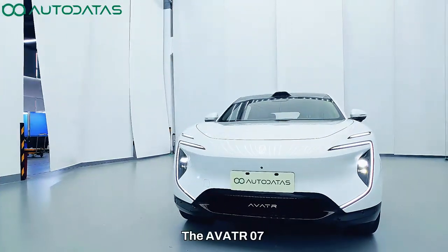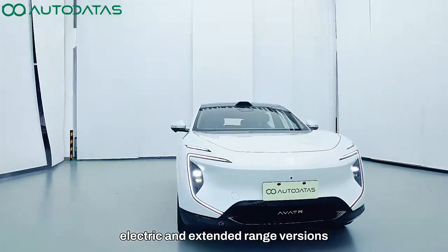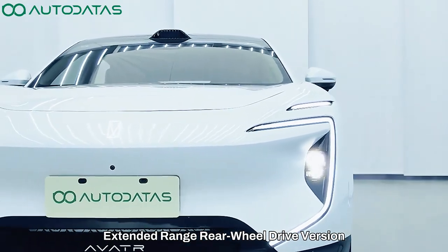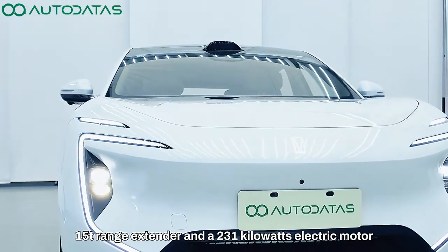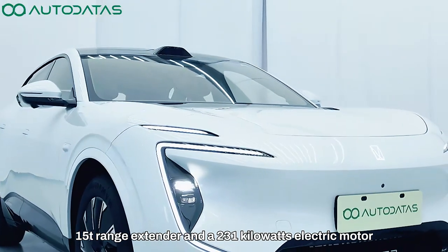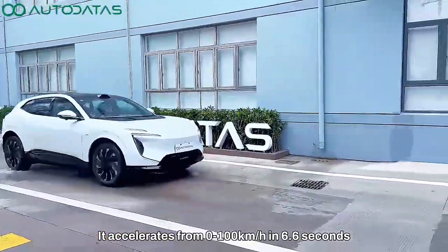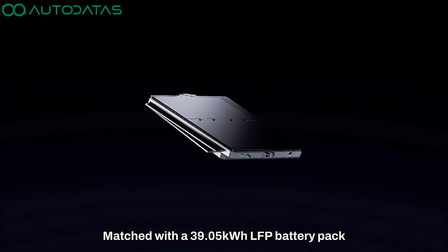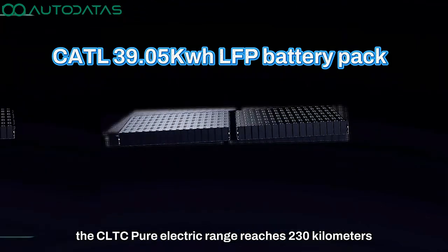The Avatar Zero 7 comes in both pure electric and extended range versions. This Avatar Zero 7 Max Extended Range Rear Wheel Drive version is equipped with an intelligent extended range system, consisting of a 1.5T range extender and a 231 kW electric motor. It accelerates from 0 to 100 kilometers per hour in 6.6 seconds. Matched with a 39.05 kWh LFP battery pack, the CLTC Pure Electric Range reaches 230 kilometers.